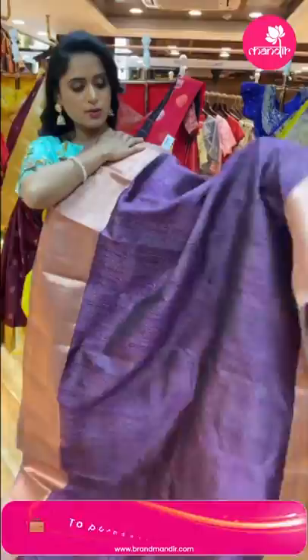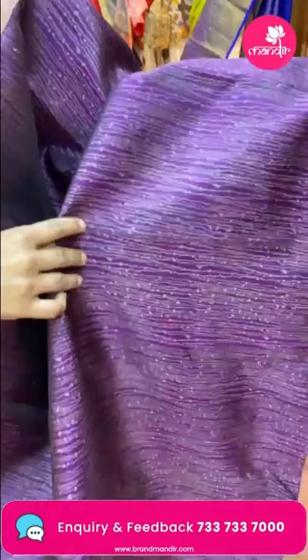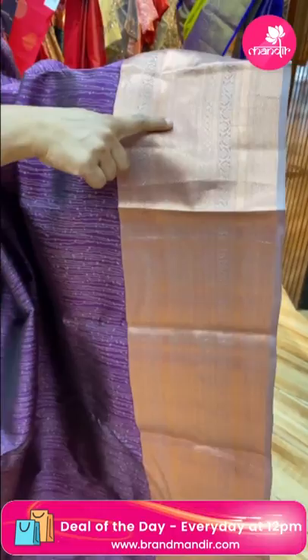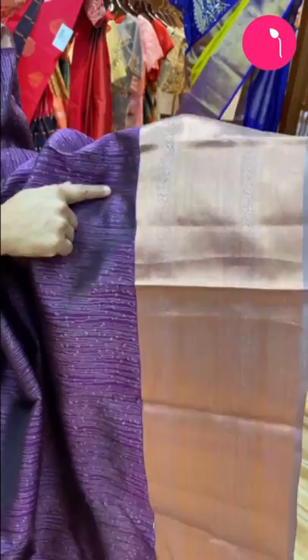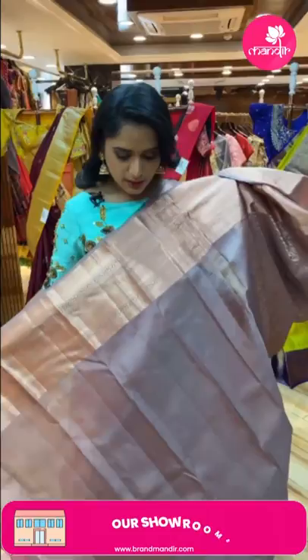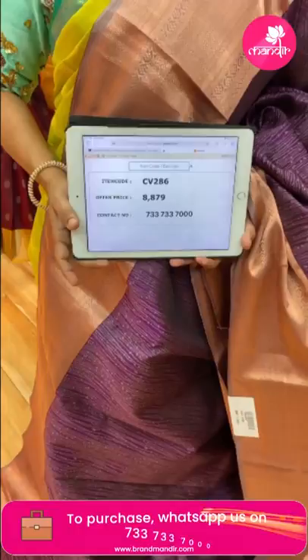Next beautiful saree — in the budget pattu, this is a kanchi pattu saree in magenta and light brown color combination — a very beautiful color combination. It has waving stripe lines with silver zari and dots, copper zari border with a nice highlight. The border has small diamond brocade and floral jali. The pallu also has copper zari waving lines. Contrast blouse with border. Weaver's price 8,879, item code CV286.